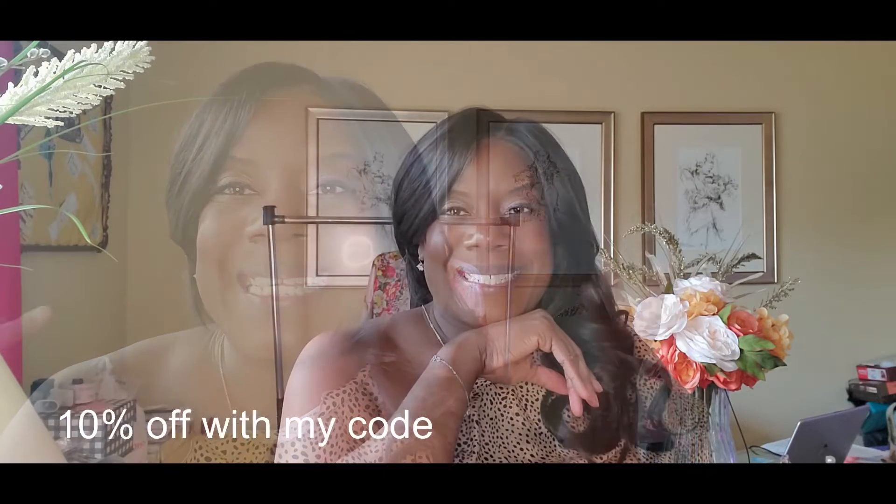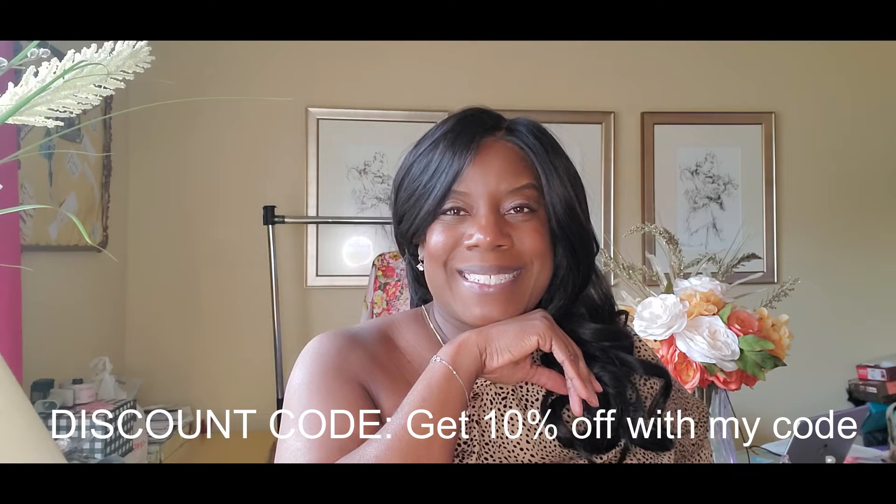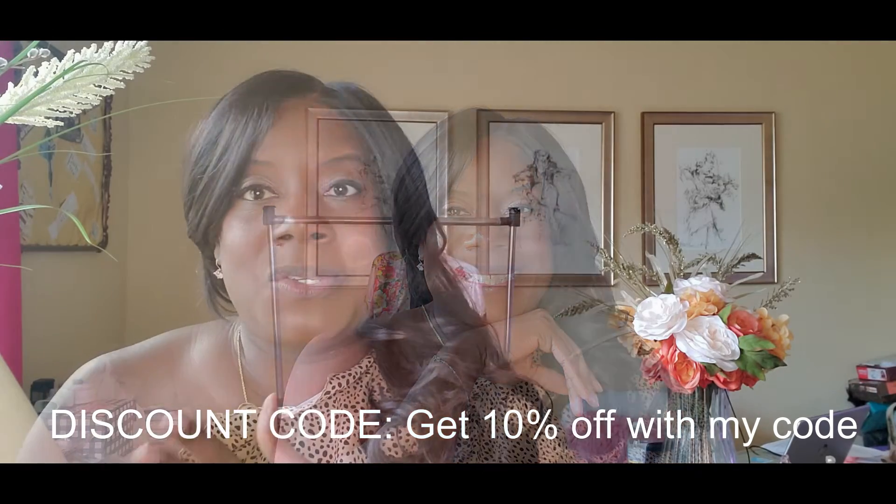I wanted to break in right here to let you guys know that I have a 10% off discount code for you that you can use anywhere on the site — site-wide for Jay Chic. This is perfect. Like I said, Valentine's Day is coming up — go ahead and choose something for yourself or that special someone.